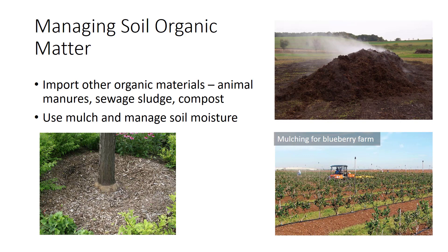Many growers or gardeners can import other organic materials into their fields, including animal manures, organic waste, sewage sludge, or compost. Compost is organic material that has been allowed to decay above ground.